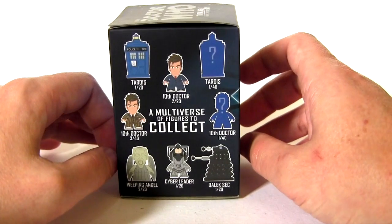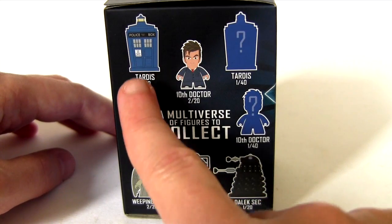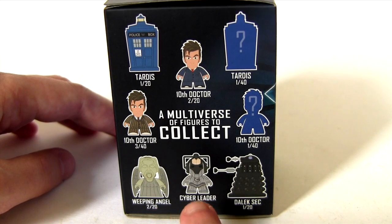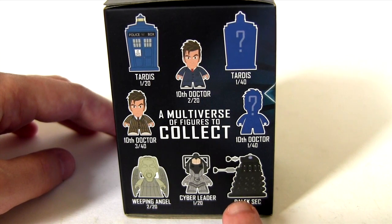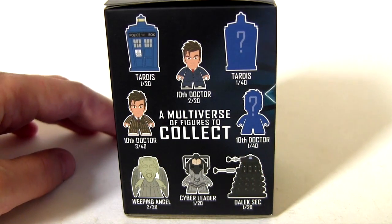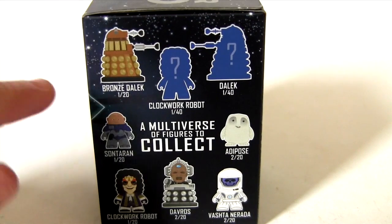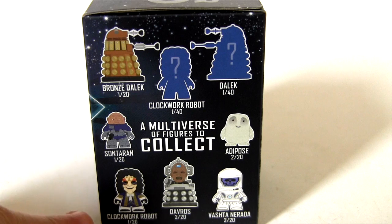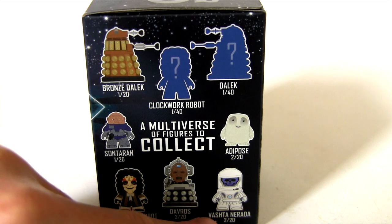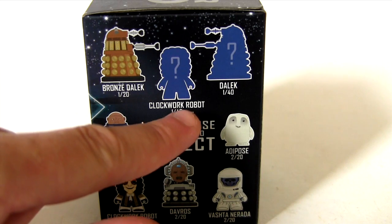The sides of the box show us those available and the probability of getting them. We have the TARDIS, two 10th Doctors, a Weeping Angel, Cyber Leader, Dalek Sek, and another 10th Doctor and TARDIS which I guess are mystery decos. On the other side we have a Bronze Dalek, a Sontaran, Clockwork Robot, Davros, Vashto Narada, Adipose, and then a mystery decoed Clockwork Robot and Dalek.